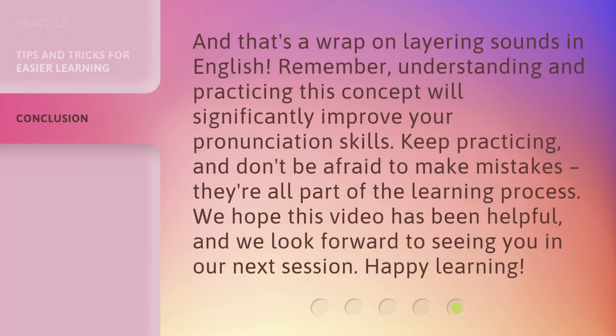And that's a wrap on layering sounds in English. Remember, understanding and practicing this concept will significantly improve your pronunciation skills. Keep practicing, and don't be afraid to make mistakes — they're all part of the learning process. We hope this video has been helpful, and we look forward to seeing you in our next session. Happy learning!